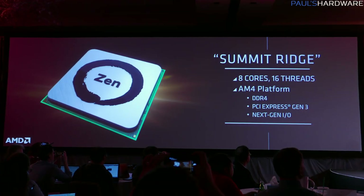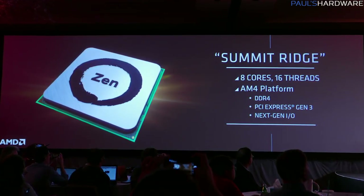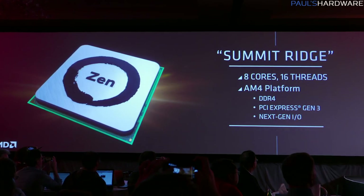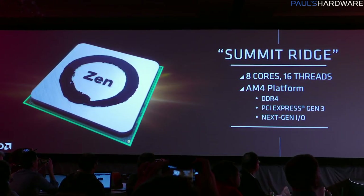The actual CPU they're showing off is codenamed Summit Ridge. This is an 8-core, 16-thread CPU based on the AM4 platform, which is the new platform for these CPUs. It supports DDR4, PCI Express Gen 3, and NextGenIO — we're not exactly sure what that is, but probably Thunderbolt and NVMe support, for example.